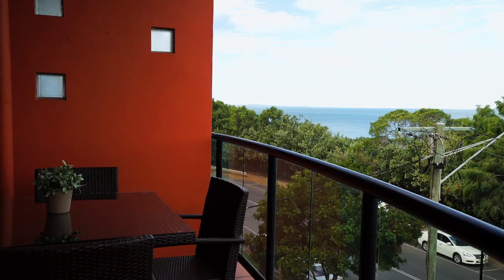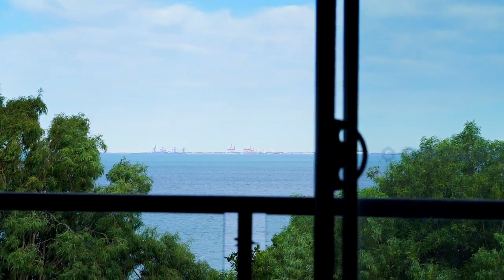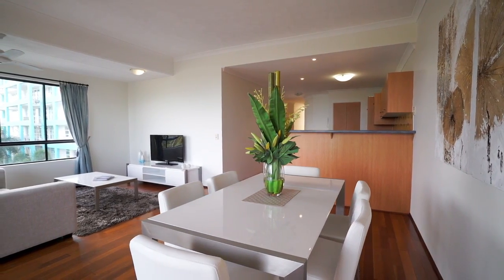Located in the heart of Redcliffe sits this two-bedroom unit with stunning sea views out to Brisbane, Stradbroke and Moreton Island, featuring open-plan living and dining area with balcony capturing the panoramic views.